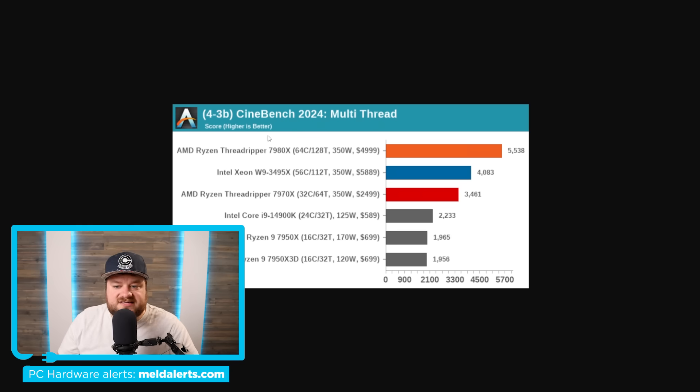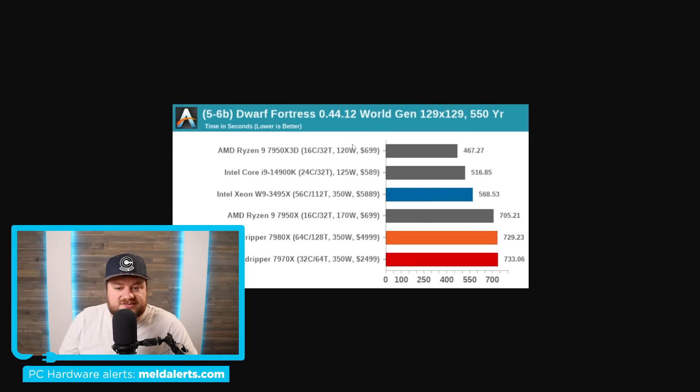Moving on, in Cinebench 2024 the 7980X completely crushes the Xeon here as well. However, there's a good example where a lower-end CPU can actually do better — the 7970X and 7980X perform worse than the 14900K or 7950X 3D in certain tests. So I suggest you look at reviews for the exact application you're going to be using this for and determine if it's worth the price difference. A lot of applications are not going to scale all that well all the way up to 64 cores.